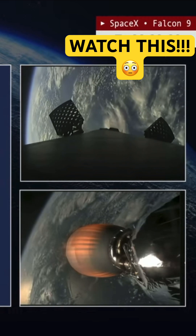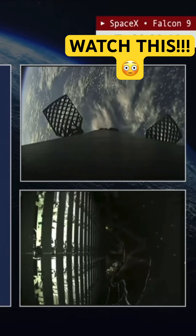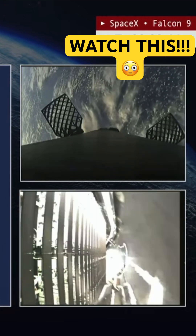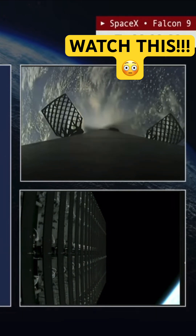And there they go. As they turn, you can see some nice glints just like that. Fairing separation confirmed, reflecting off the setting sun over Florida.